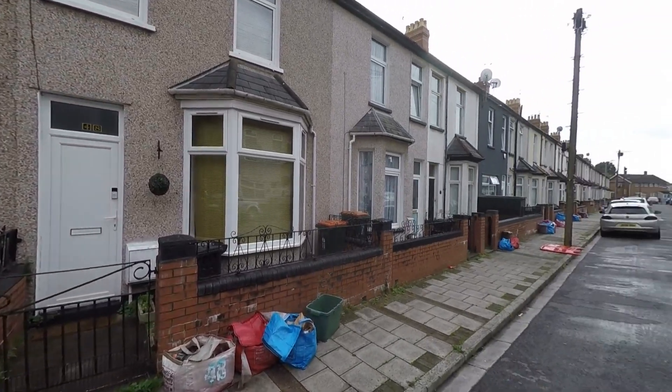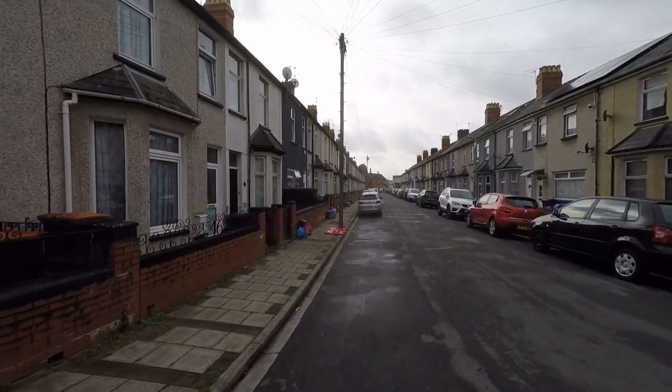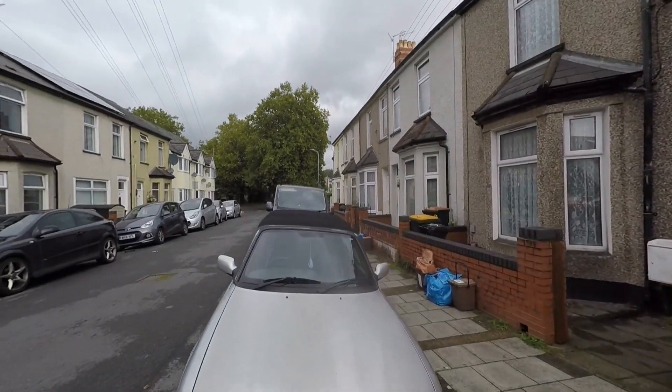Starting the tour here to the front of the property, we get to see that the property itself sits on a no-through road, so we have very little passing traffic here to the front, and we also have a fantastic range of unrestricted on-road parking.